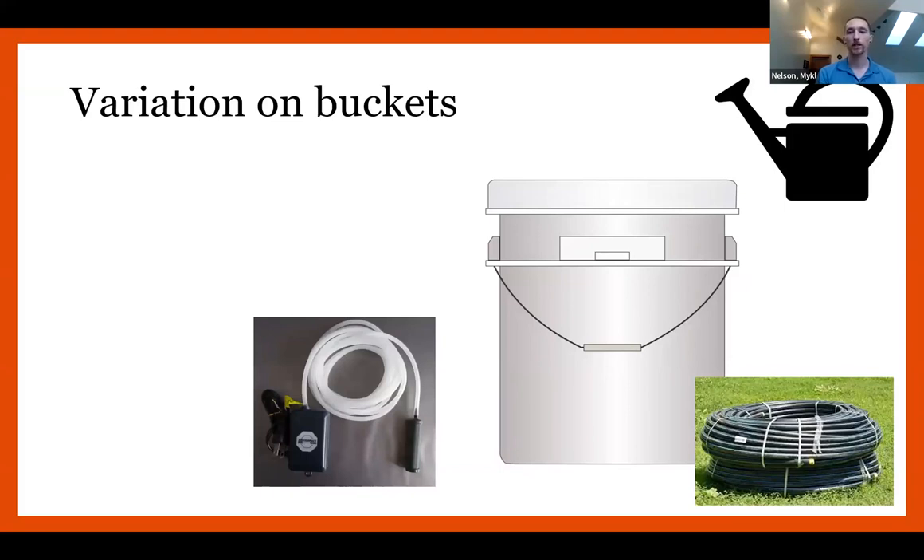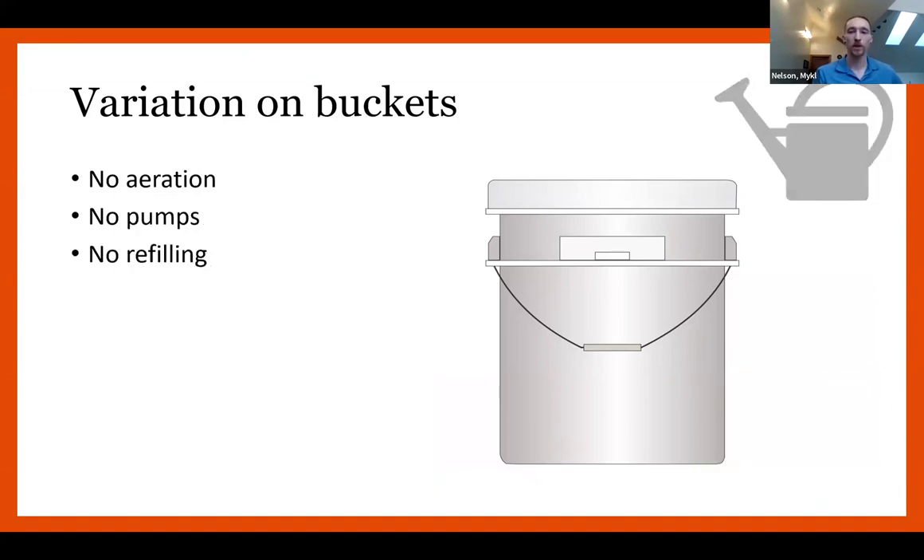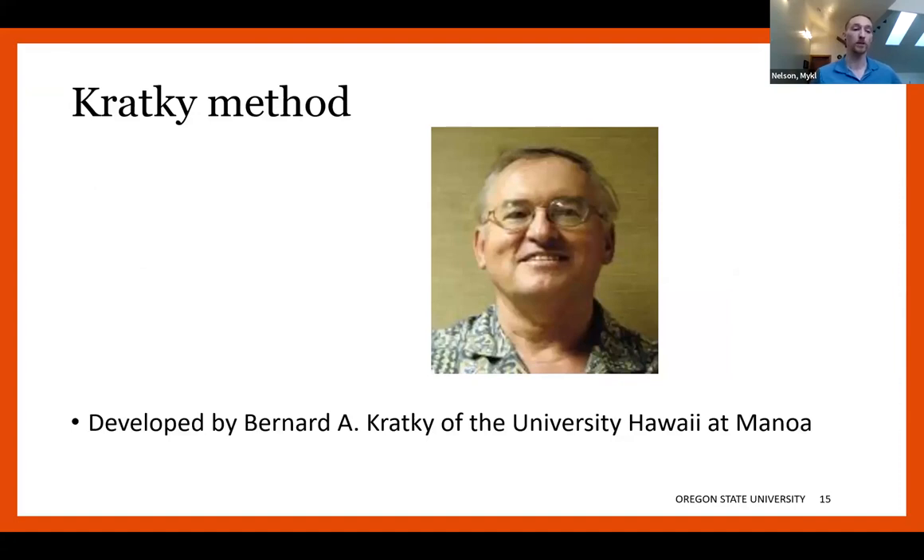Taking a quick aside on a variation of buckets — there's a much simpler version that can be used. It doesn't produce as large a crop or for as long, but we take the standard needs of bucket production and remove the aeration, remove the pumps, and stop worrying about refilling. It's just a bucket of nutrient-filled water growing a plant. This is called the Kratky method, developed by Bernard A. Kratky at the University of Hawaii in Manoa. It reduces the entire system down to a plant-once-grow-once style. You fill up the container, plant a seed, and as it grows it absorbs the water, so that when timed right, the water is gone at the same time your crop is done growing.